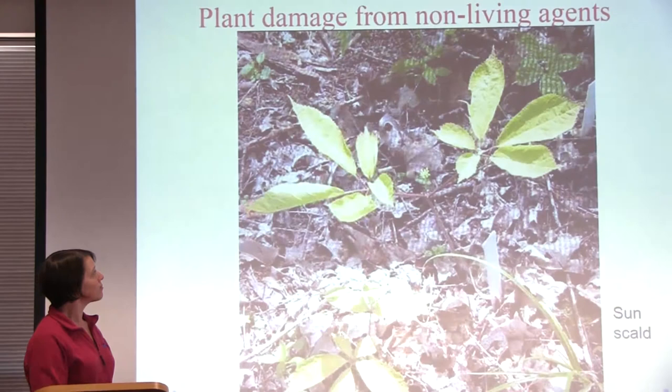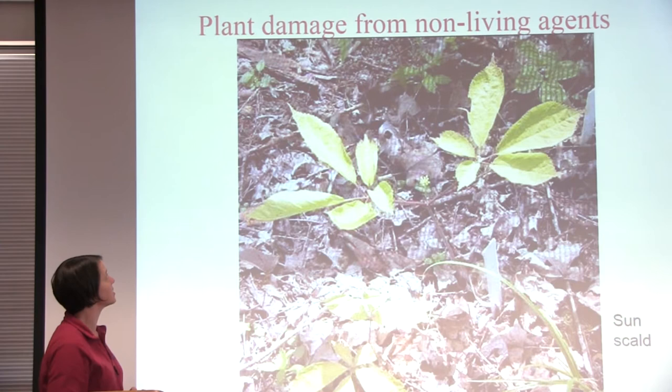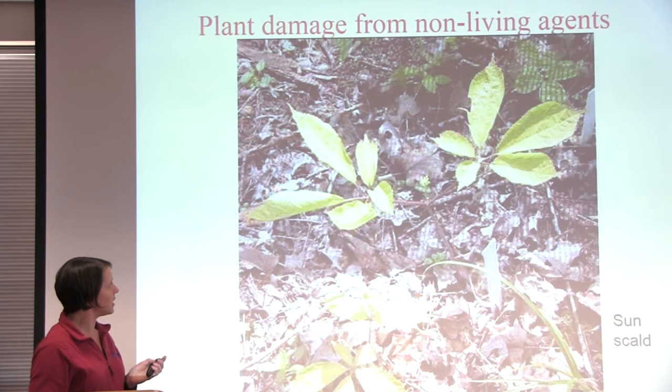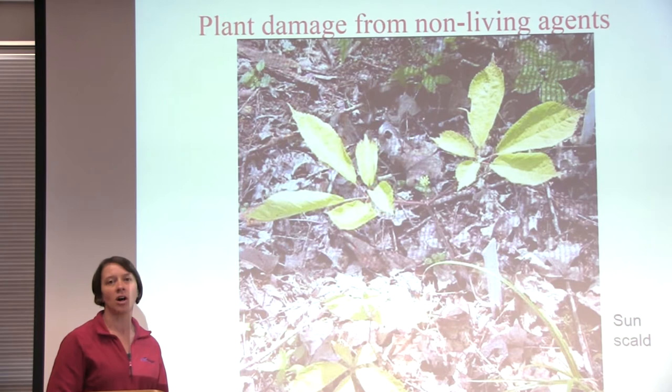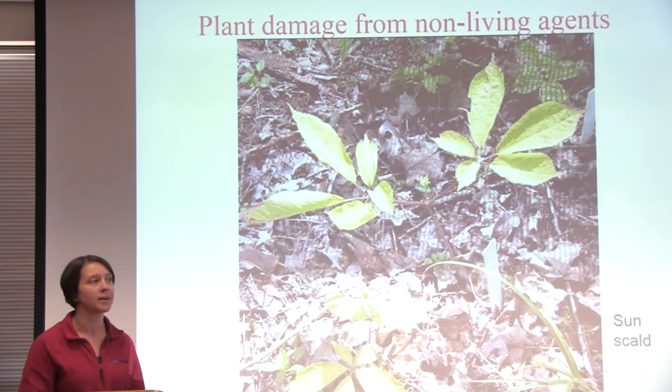Those are all examples of damage caused to plants from non-living agents that pesticides wouldn't help with. This is ginseng here, and you can see all the leaves on this plant are yellow — this is actually caused from sun scald. Ginseng is grown in the shade, so if exposed to too much light the leaves will bleach out and look yellowish. This can also happen with seedlings started in the greenhouse and then moved out too quickly. The leaves don't have enough time to adjust to the increase in sunlight and get a sunburn just like a human would. A plant can often grow out of this damage, and no pesticide would help in any way.